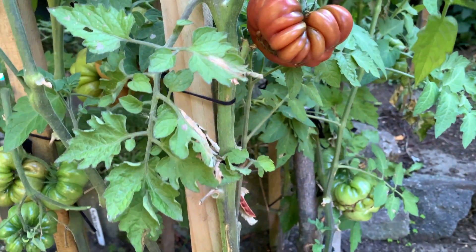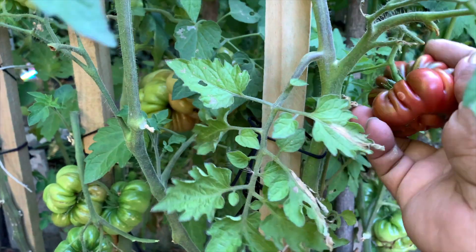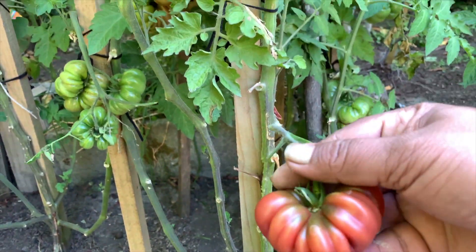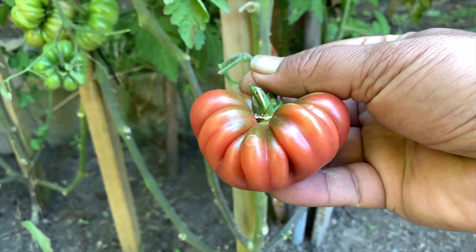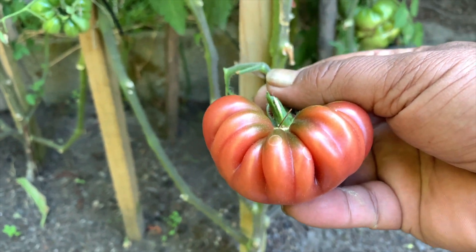Here we have a purple calabash which is almost ready for harvesting, so I'm going to take that off as well. It's a beautiful tomato — nature is absolutely amazing. I quite like the taste of the darkened tomatoes. Let's move on.